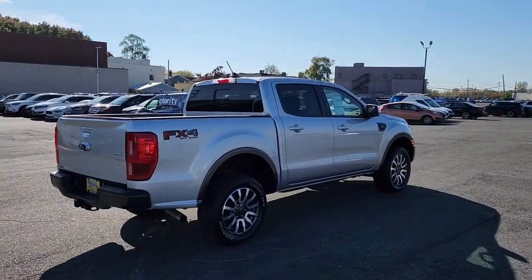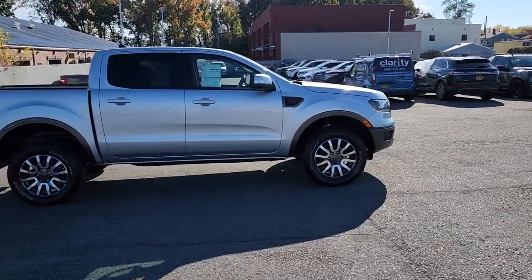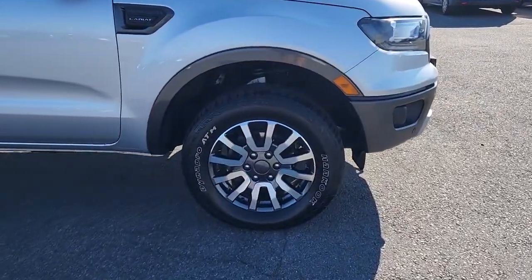These are just some of the great options this vehicle comes with: navigation system, keyless entry, power passenger seat, 4x4, and adaptive cruise control.